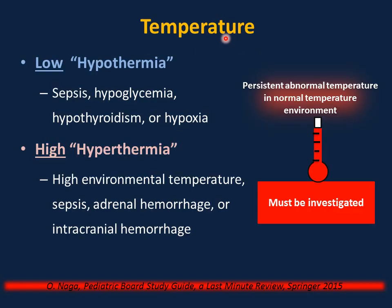Routine measurement of temperature after birth is very important. Persistent abnormal temperature in a normal temperature environment is abnormal and must be investigated. First, check the environment. If the baby has hypothermia, warm the baby — place under a radiant warmer or incubator, then recheck. If hypothermia continues, investigate for sepsis, hypoglycemia, hypothyroidism, or hypoxia.